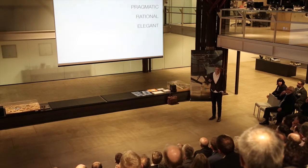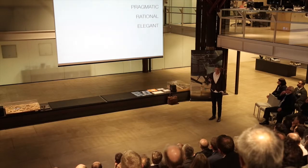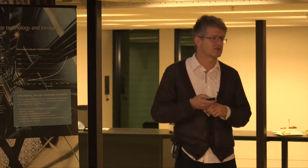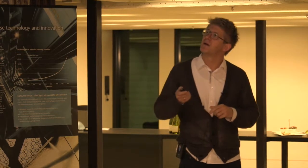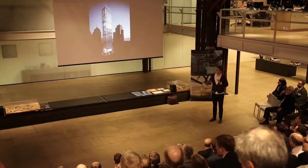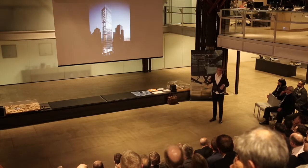We also took a conservative approach and wanted the building to be pragmatic, rational, and elegant. That was one of the competition images, which I think you're probably already getting an idea of, because there are similar elements in each building now.